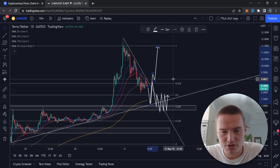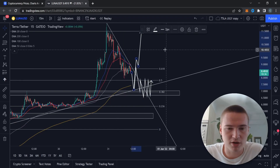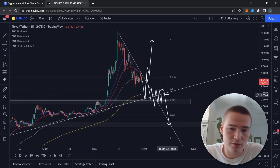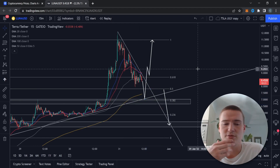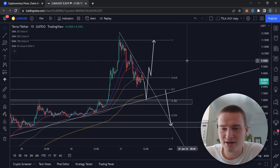However, if we find support at that level but reject off of it, we'll likely continue going down. The $6.50 to $7 level could provide enough support to consolidate for a bit. But if we're consolidating without a breakout soon after touching that level, it'll be very hard to predict and a downside move becomes way more likely — meaning sellers are stronger than buyers.